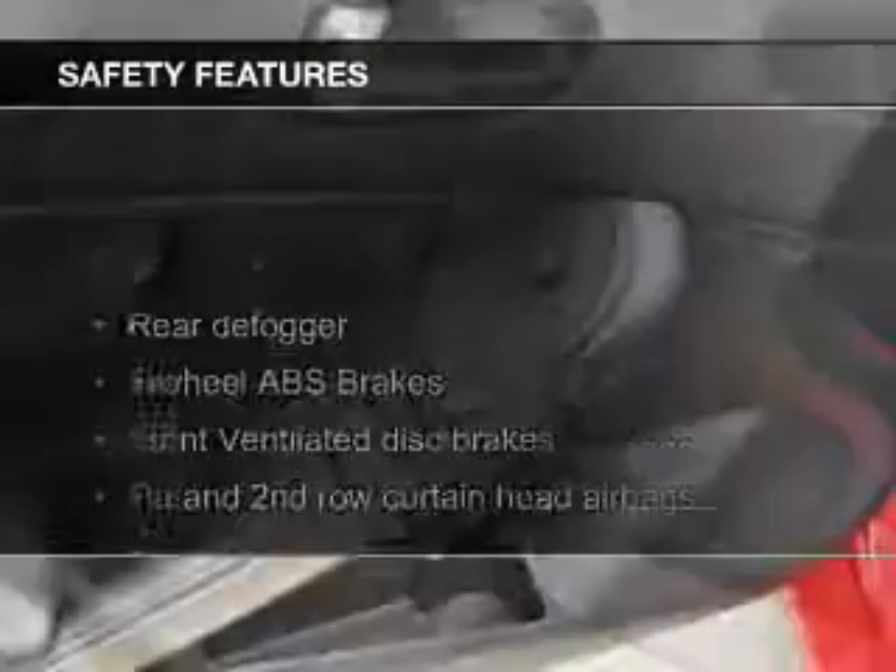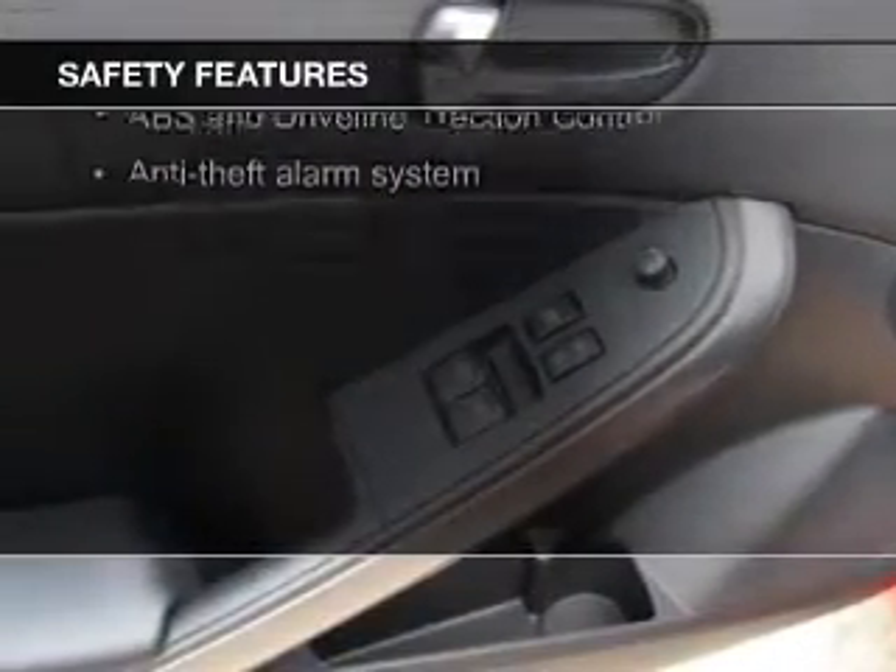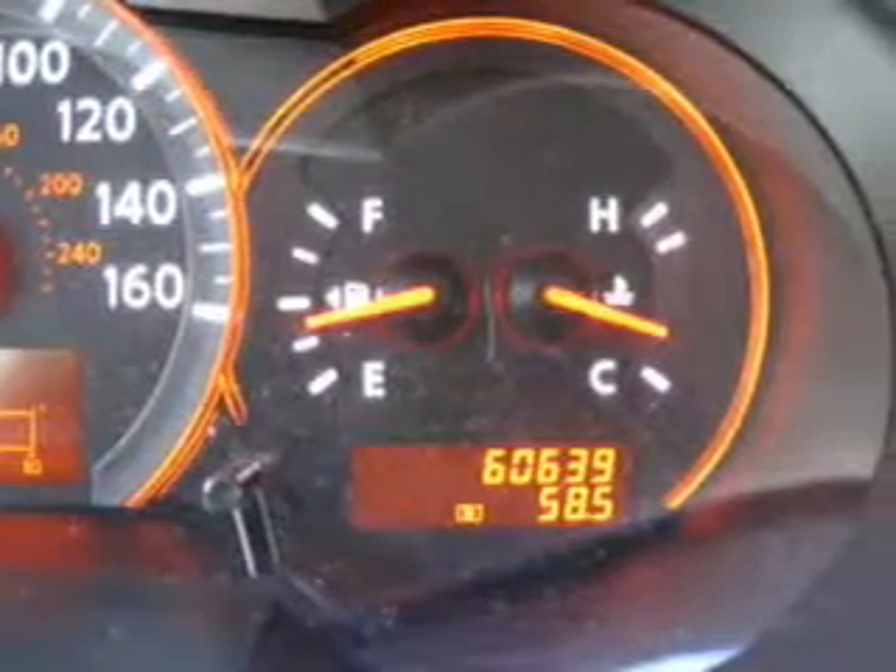Safety was made a priority with these features: fog lights, curtain-head airbags, side airbags, independent suspension, traction control, and a passenger airbag.